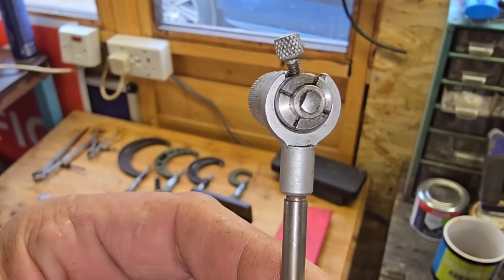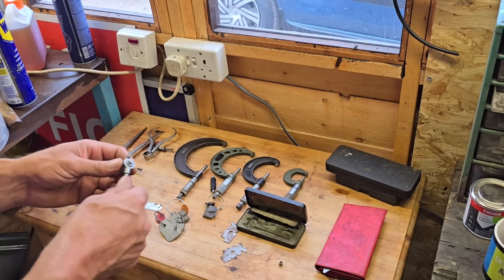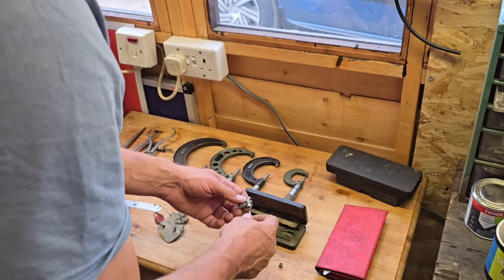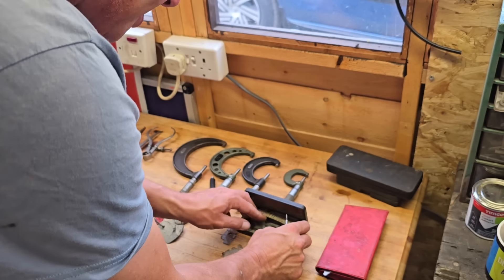Camera swapping lenses! Right, so I've got all this. The thing is, I got this lathe and I haven't really got any tools to use with it, so I got this little lot.